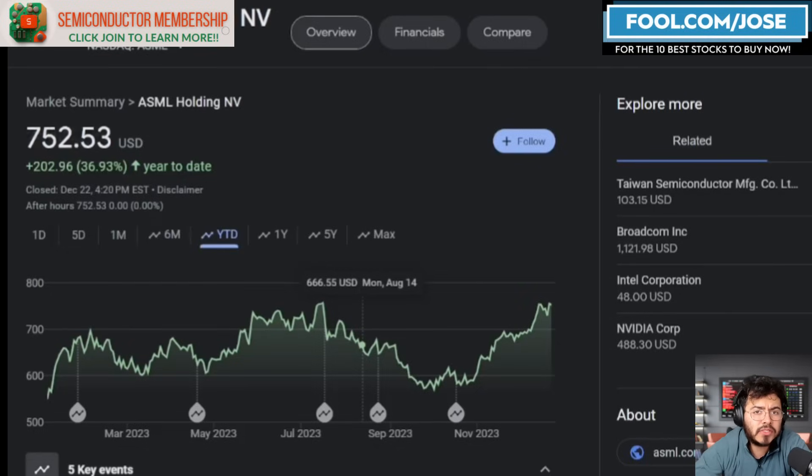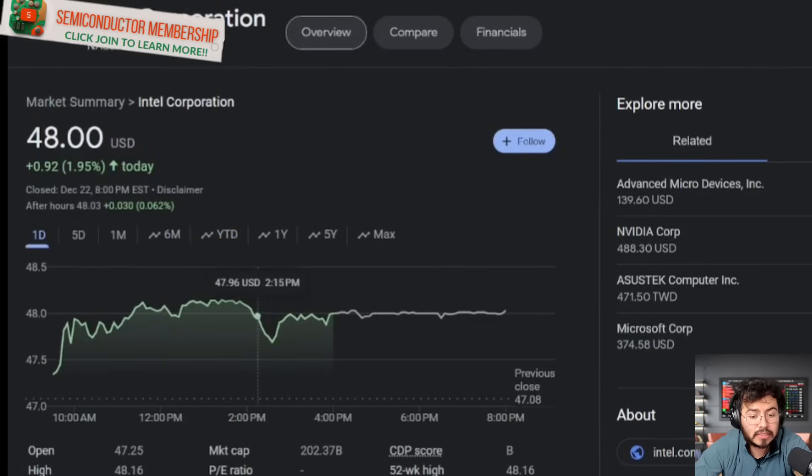We are seeing a turnaround story here for the semiconductor space, and a lot of bullish news for Intel. I hope you guys enjoyed today's episode. Take care, have a good day, and see you next time.